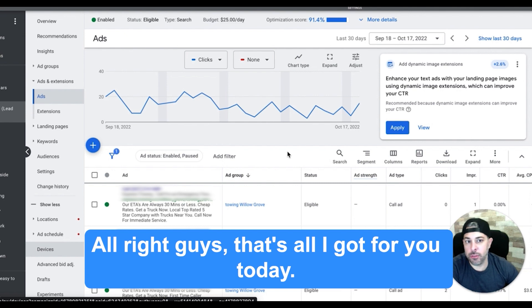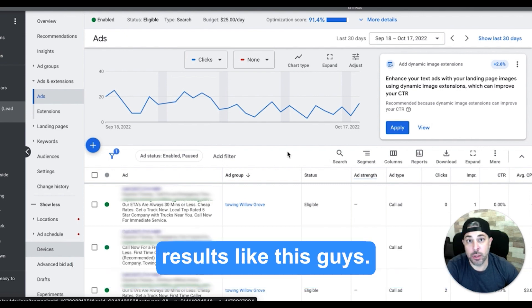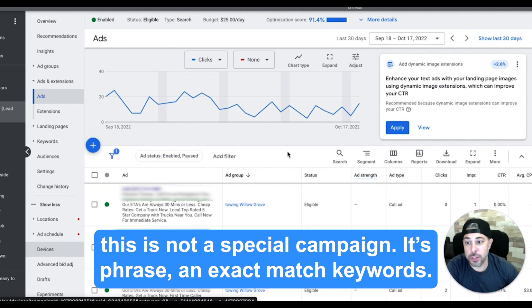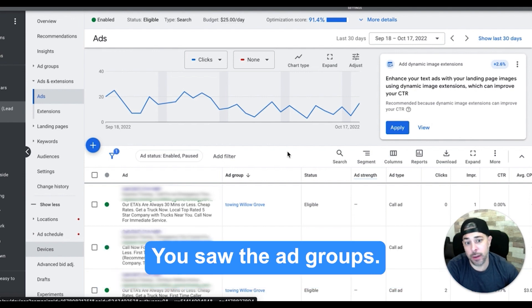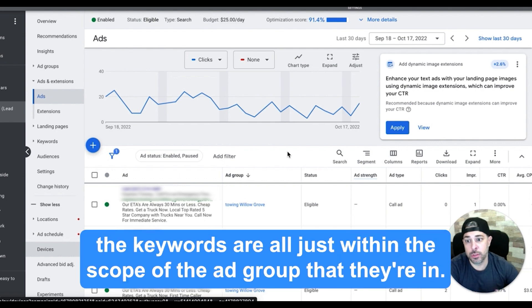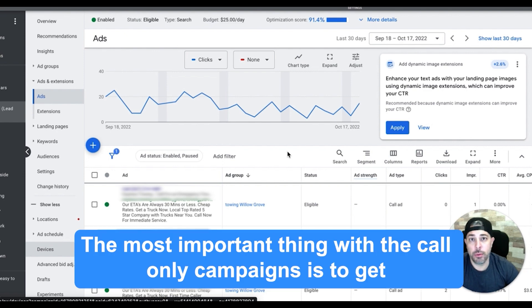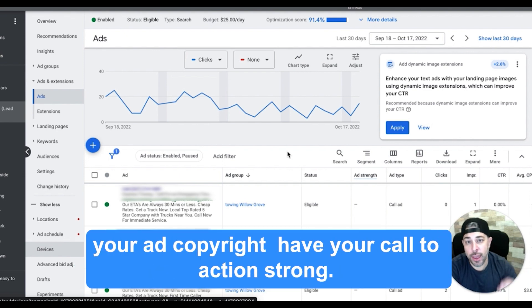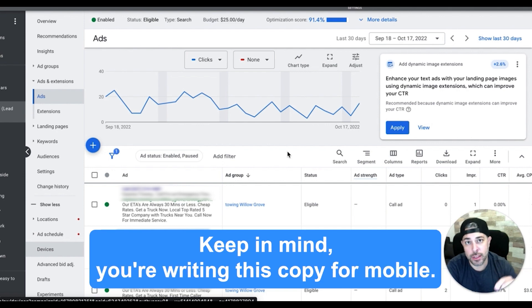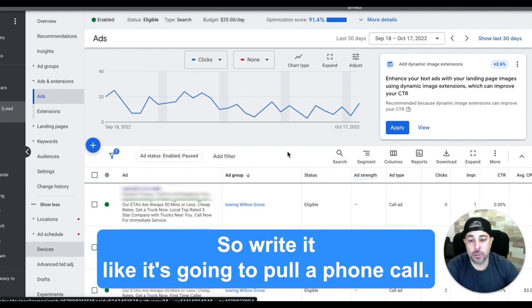Alright guys, that's all I got for you today. I just wanted to show you this call only campaign — it's pretty wild. Anyone can get results like this. It's phrasing and exact match keywords. You saw the ad groups. The keywords are all just within the scope of the ad group they're in — very basic stuff. The most important thing with call only campaigns is to get your ad copy right. Have a strong call to action, and keep in mind you're writing this copy for mobile. Write it like it's going to pull a phone call — best advice I can give you.